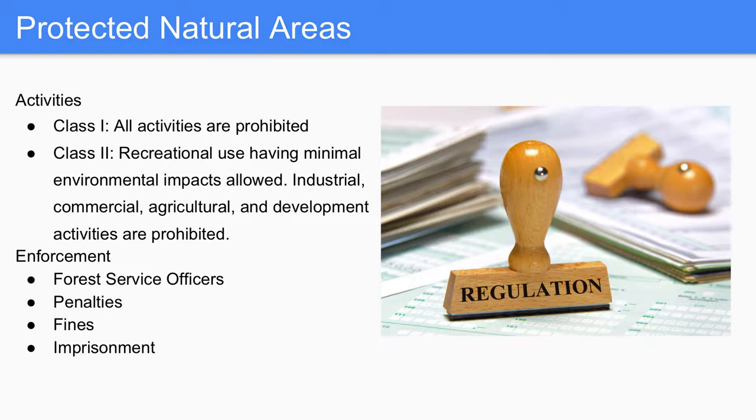Class 1 means all activities are prohibited — no walking in, no berry collecting, no natural resource development. It's a strictly no-access area. Our PNA is designated as class 2, so recreational use having minimal environmental impacts is allowed — birding, slight berry collection, walking around, low-impact activities. No resource development or heavy-duty machinery is permitted. Enforcement is through forest officers, with penalties including fines up to $10,000 and imprisonment up to six months depending on the severity of the offence.